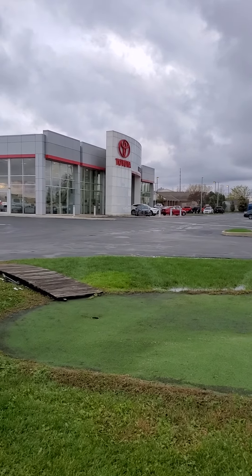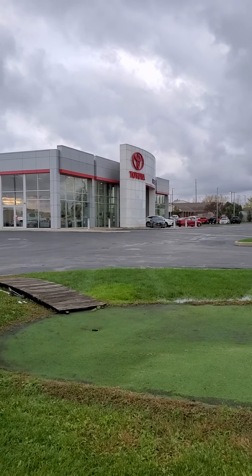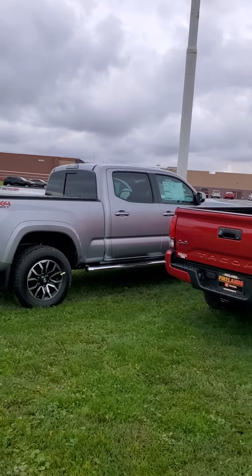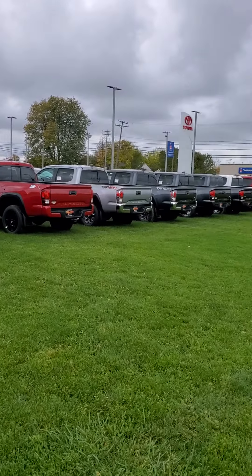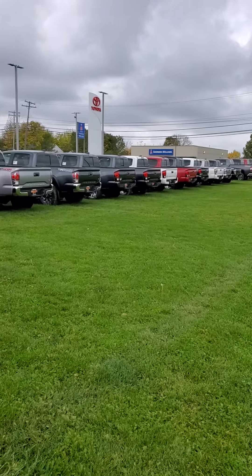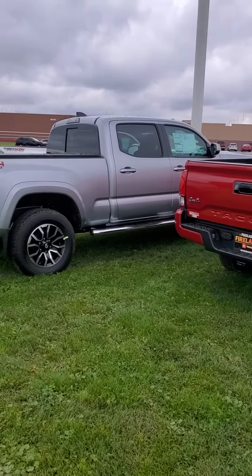Good morning, Aaron. This is Derek from Benefit Hub with Crew Car over at Firelands Toyota in Sandusky. Wanted to show you one of our many Tacomas that we have on the lot. I know you were requesting that Army Green — we just sold one that was exactly like that, but that's not a problem. We have plenty to trade for as well, so we can get that Army Green for you.